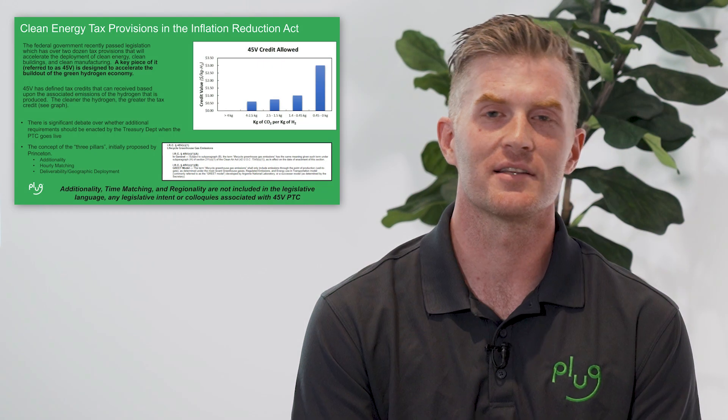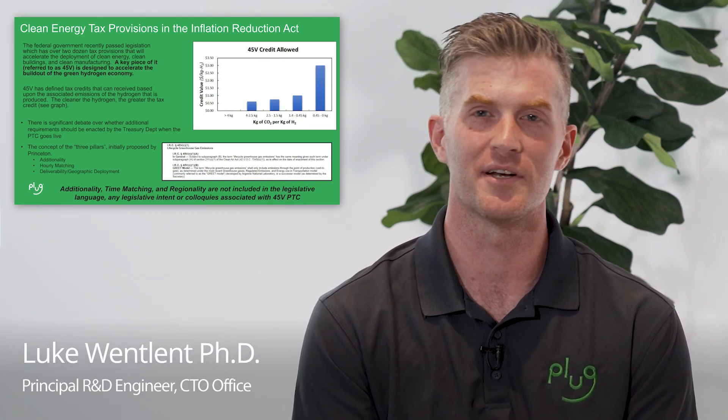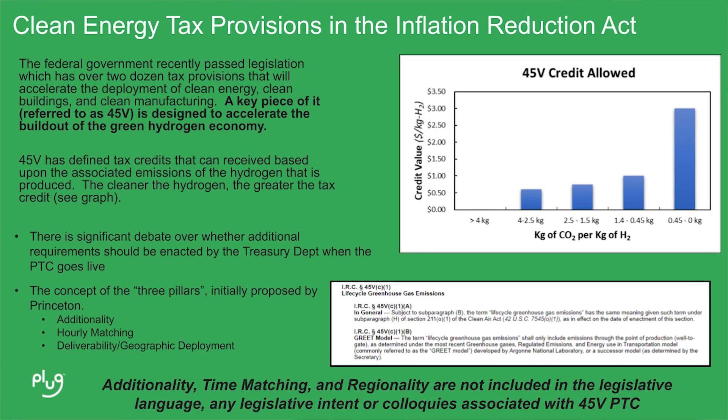In the Inflation Reduction Act, there were a number of different provisions that were put out to help accelerate our fight against climate change — things like accelerating renewable development, clean buildings, clean manufacturing, and chiefly among them, accelerating the green hydrogen economy.